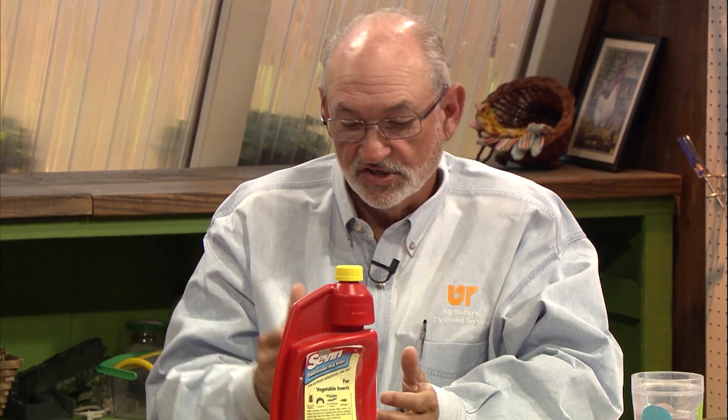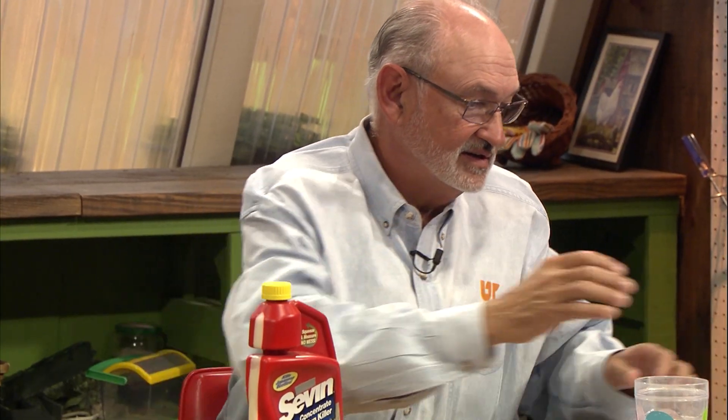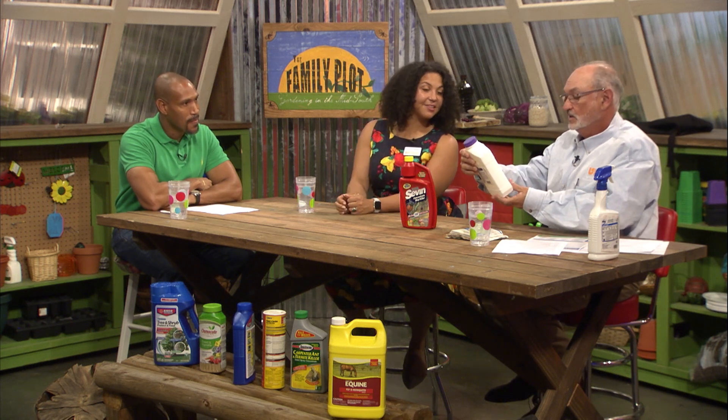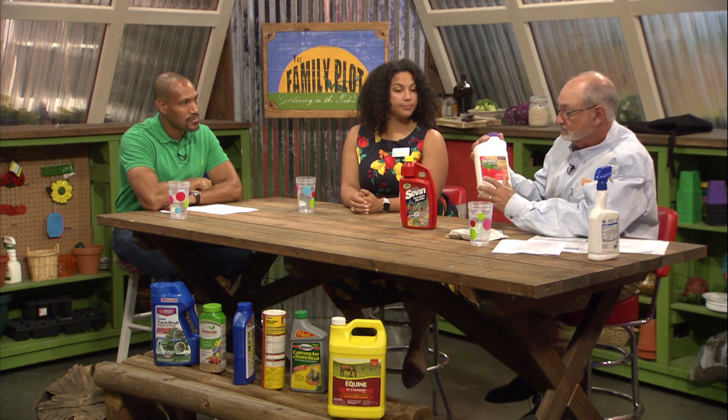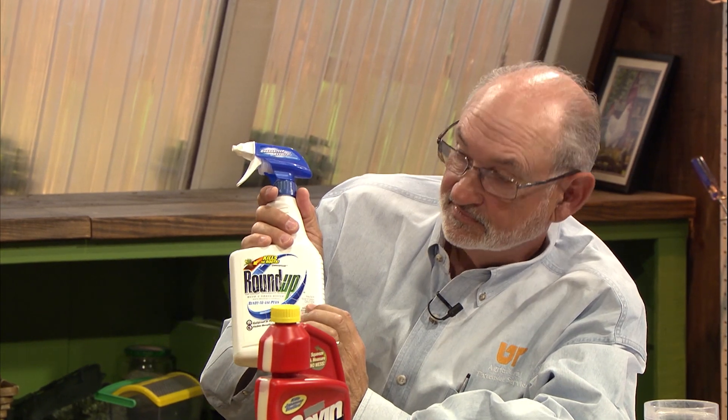One other thing that all labels have is a signal word — caution, warning, and danger. Most of the products we see at lawn and garden centers have caution on them, in all capital letters. For example, this horticultural oil — all seasons horticultural and dormant spray oil — says caution. And Roundup herbicide also says caution. Caution means low mammalian toxicity, so it's not that toxic to humans or mammals.